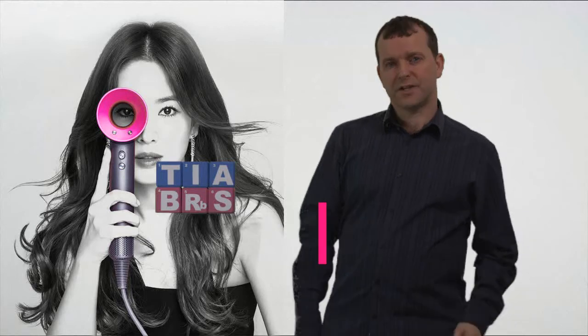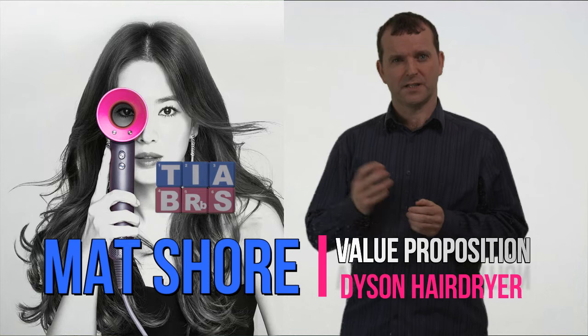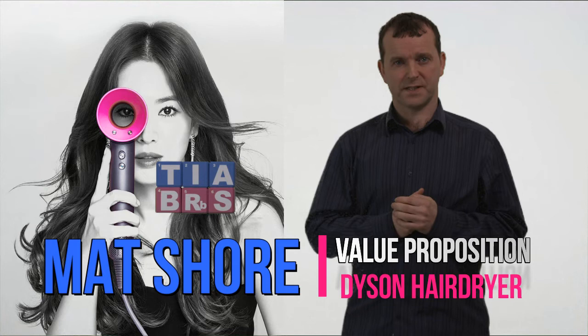In this video, we're going to take another opportunity to run a real-life product that's come to market over the recent years through our six elements method to value proposition creation, to see where the weakness in the value proposition might be. And the next one in our series is the Dyson hairdryer.